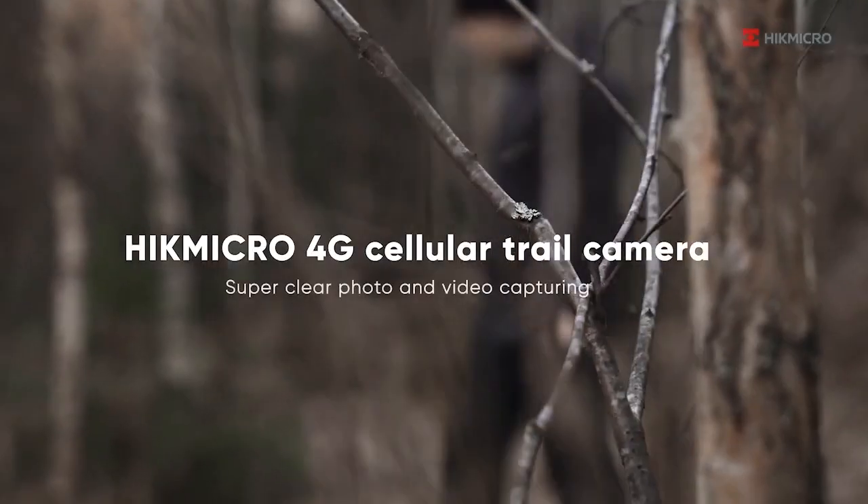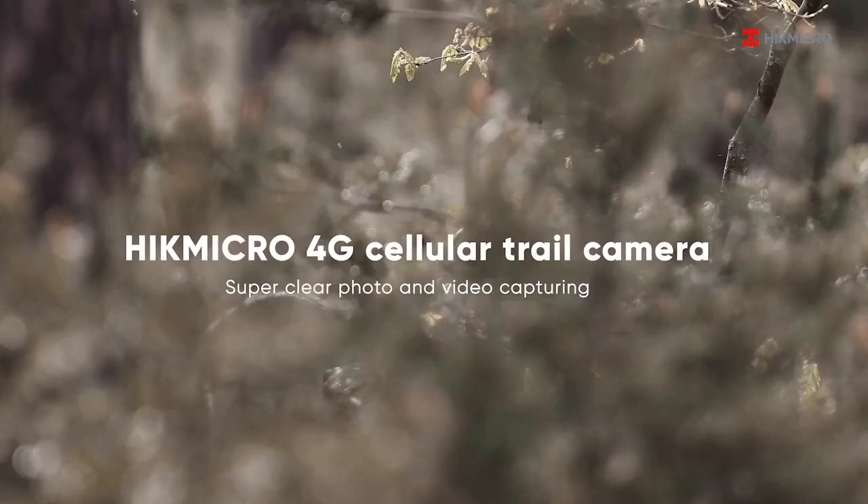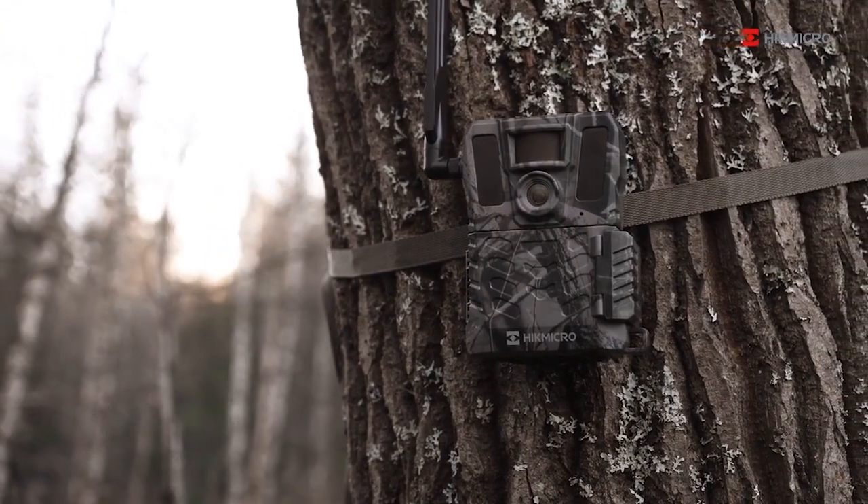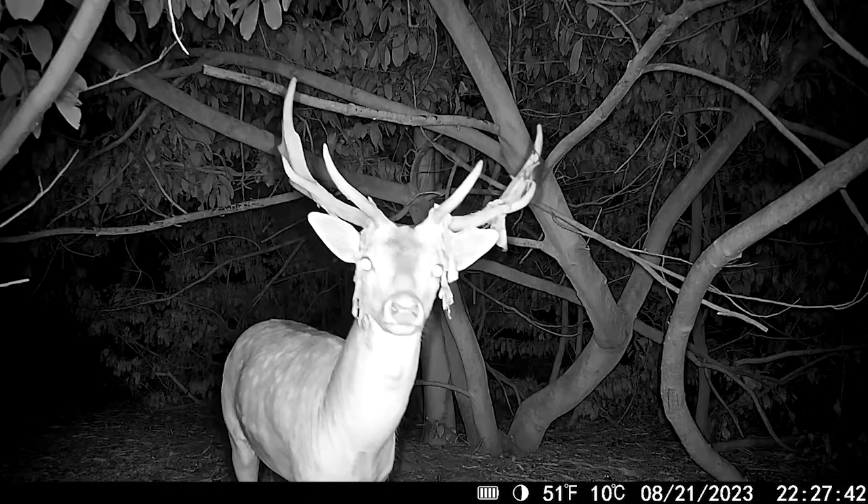Hello everybody, it's Joe here with the M15 HIC micro camera. You'll have seen my videos before on Scott Country International's night vision show, and I thought I'd just give you guys a quick update. I've been sending Paul plenty of new videos and finally I've managed to catch up with a few fallow bucks that I've been looking for for a little while.